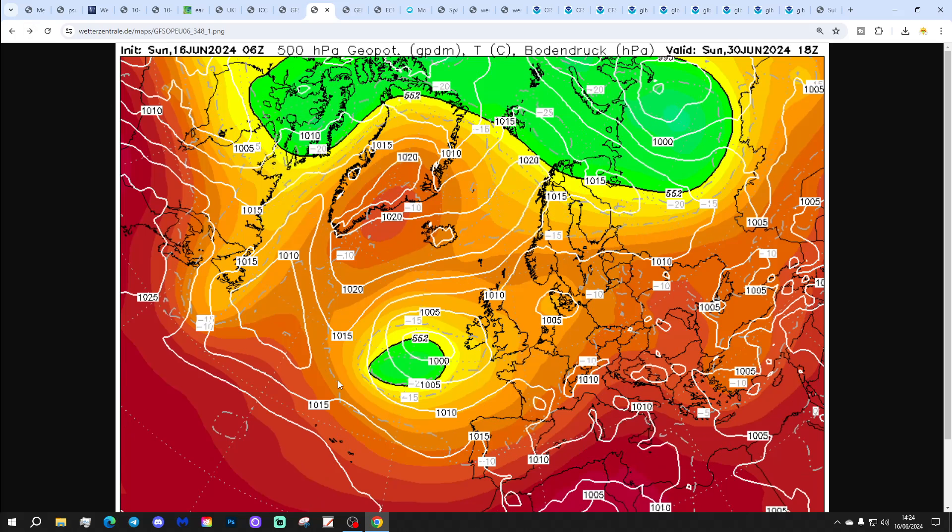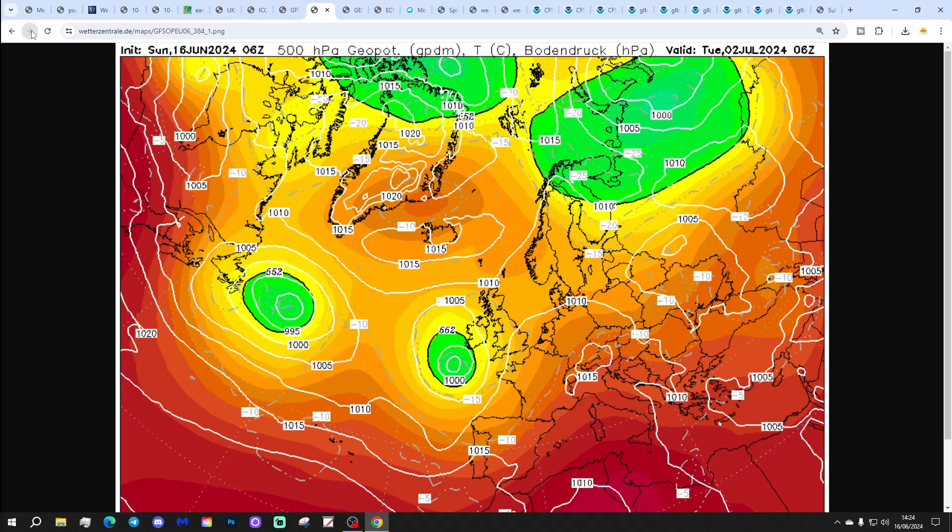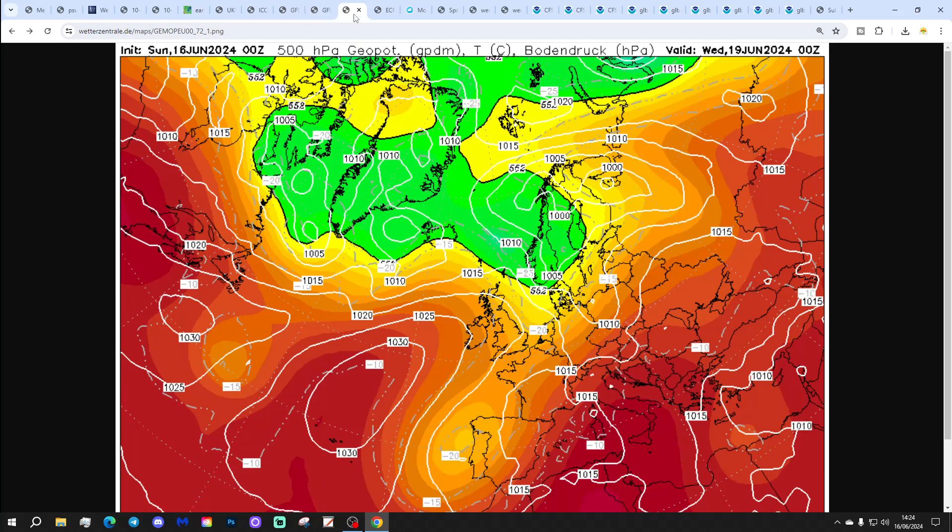There may be a hint of a funnelling low getting going by the final weekend, the 29th and 30th of June, going into the beginning of July. Certainly no heat wave there, actually looking rather showery and quite a bit cooler as well, with that area of low pressure anchored just to our southwest.